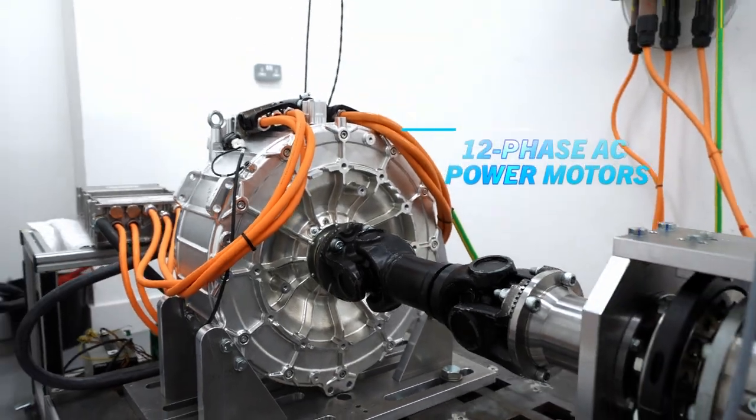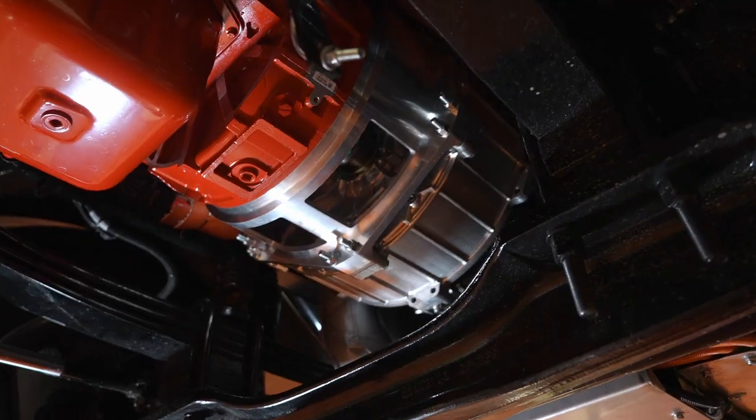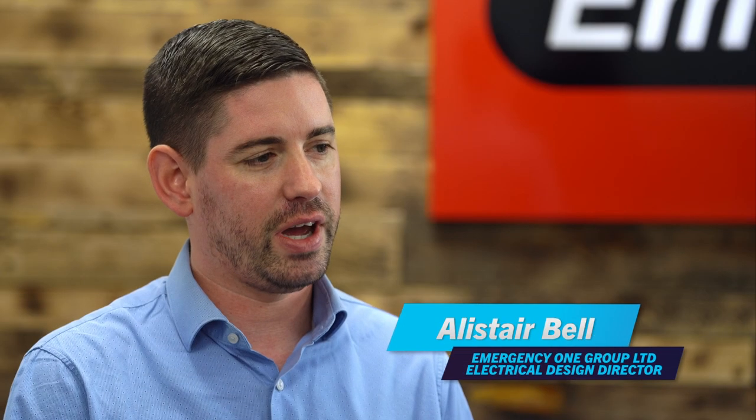The motor itself is made up of two motors, each of which is six phases, giving 12 phases of AC power in total. This full drive motor configuration offers excellent tunability, control, and flexibility to make sure we give the driver what they're requesting when they're requesting it, with the best possible efficiency.